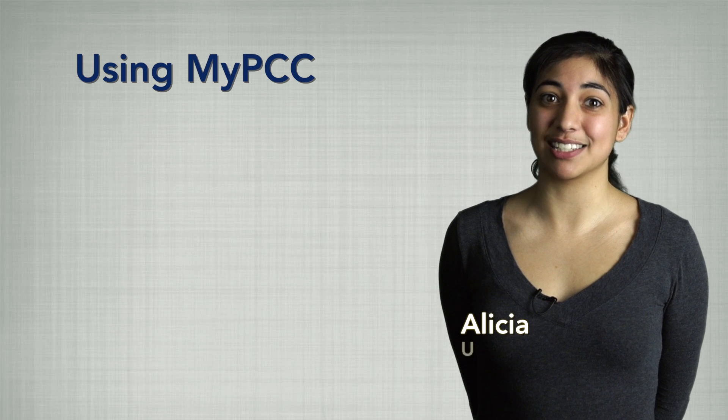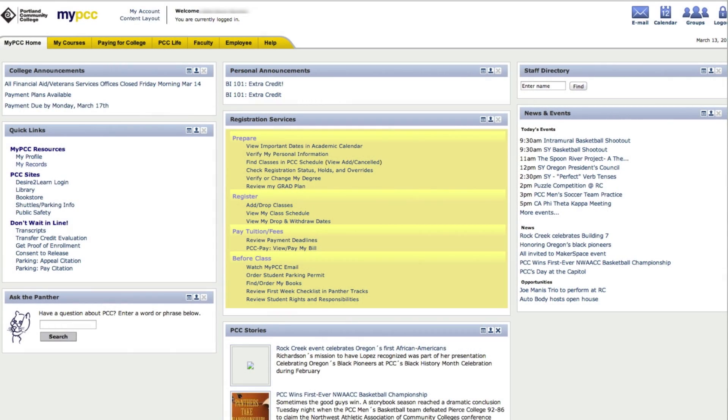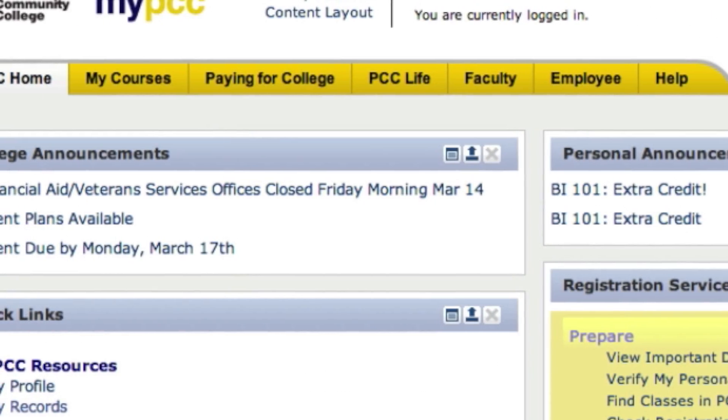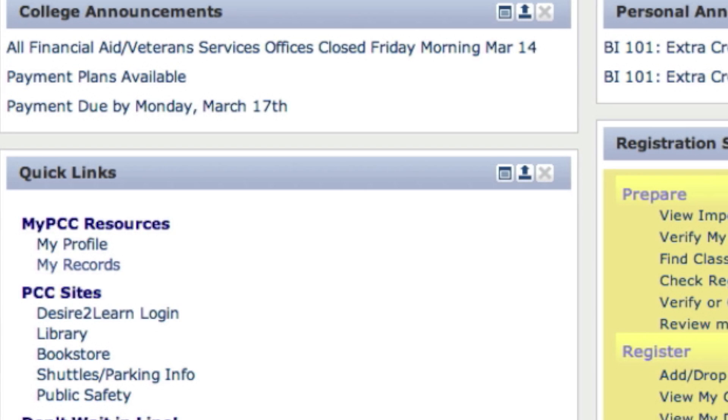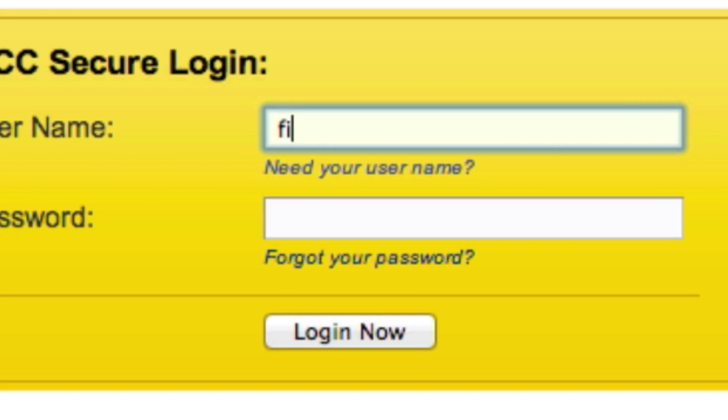Knowing how to use MyPCC is very important, so make sure you log in and become familiar with it. Official college business information and announcements are continually updated through your MyPCC account. Therefore, it is important that you log in regularly.